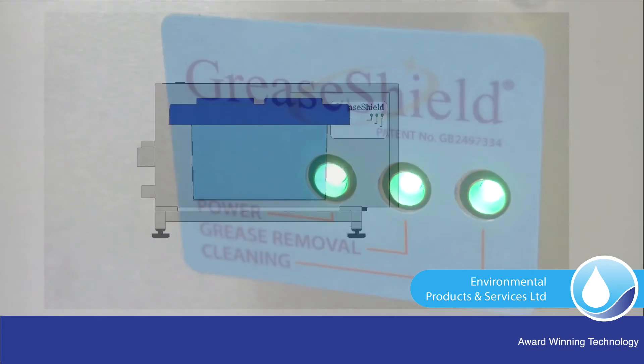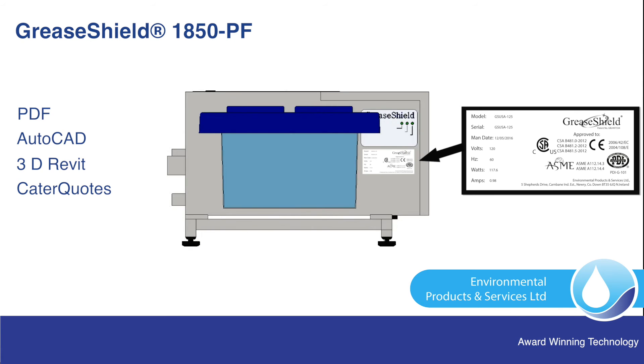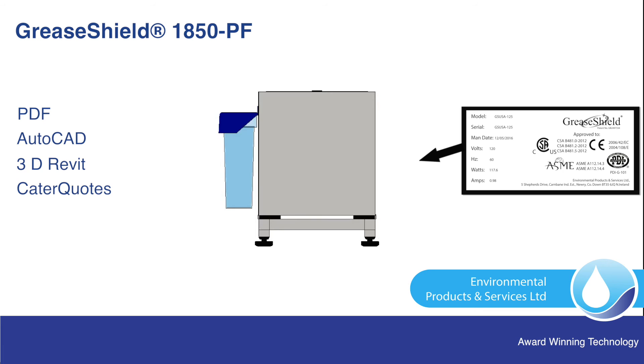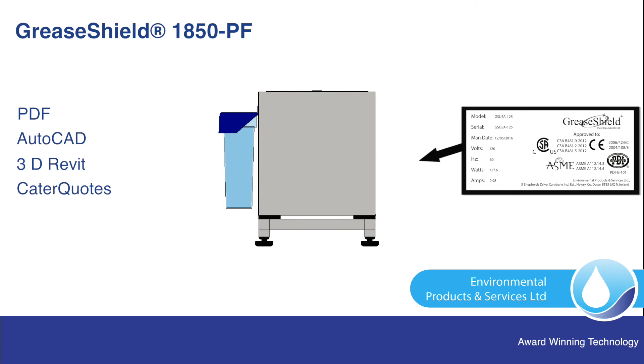PDF, AutoCAD and 3D Revit drawings are available to architects, hydraulic engineers, kitchen designers, facilities maintenance staff, multiples, plumbers and catering equipment distributors.